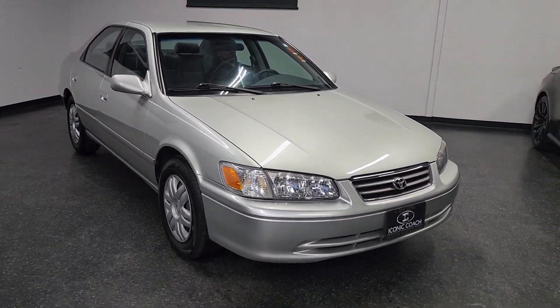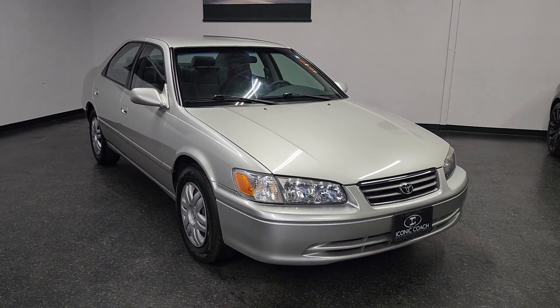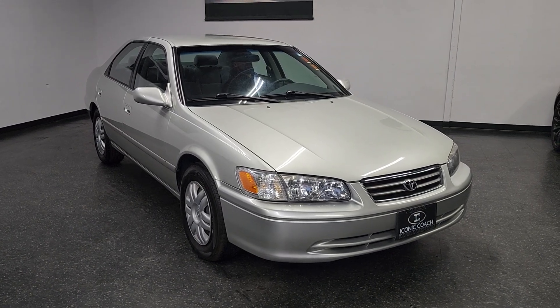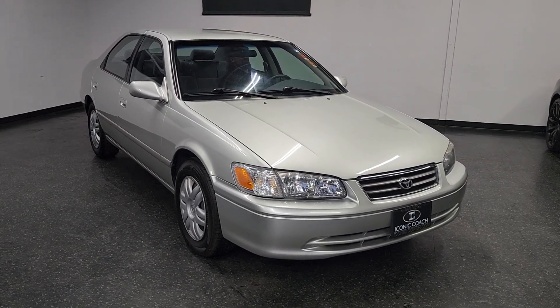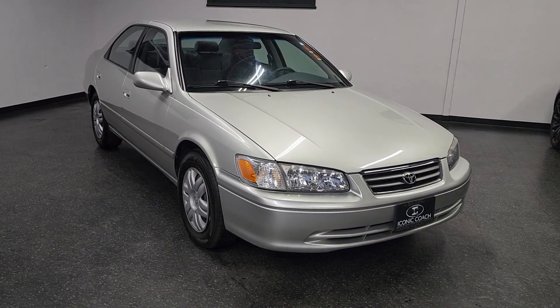Thank you so much for watching the video. If you're looking for an extremely clean Camry that will give you a few hundred thousand miles and you can still sell it for about $3,500, give us a call: 858-382-1319. Or reach us on our website, iconicoach.com. Thank you.